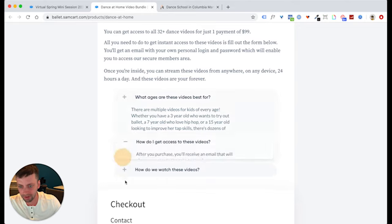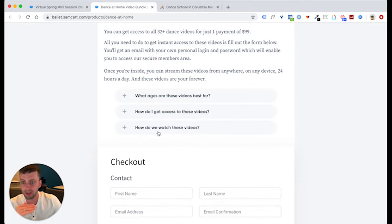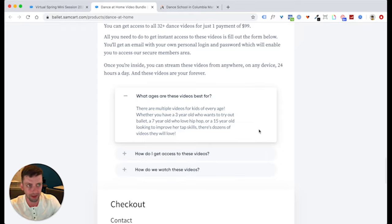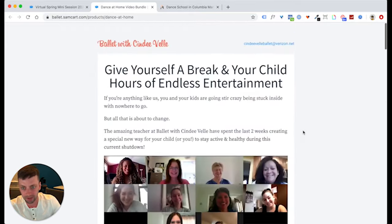Then just a couple of FAQs that address big objections: How do we watch these videos? How do I get access? What ages are they for? We kept adding FAQs during the promotion — as questions came in from customers, we just kept adding them. I think that's one of the best practices you can do for your pages: once you start selling, pay attention to your customer support or live chat and add those questions back in as FAQs. And that's really it — look how simple this page is.